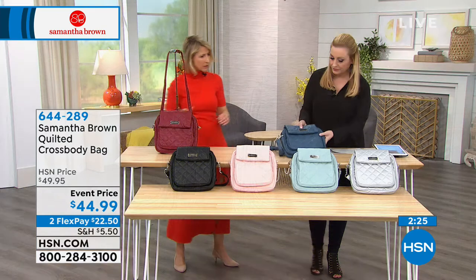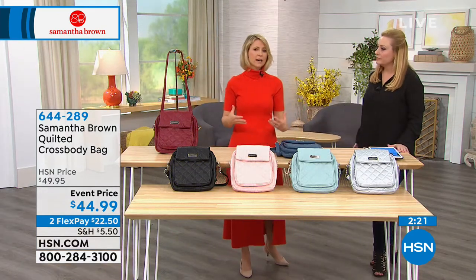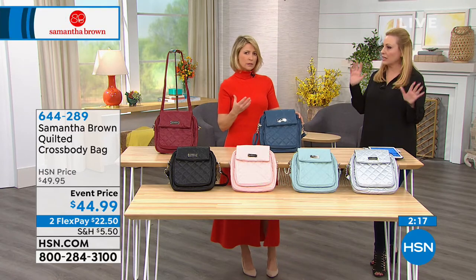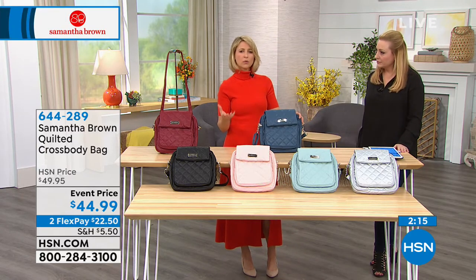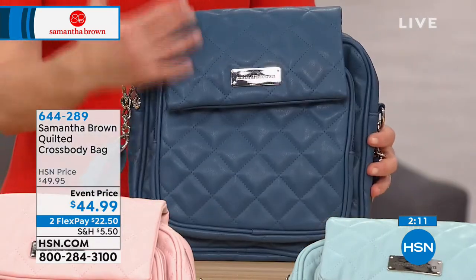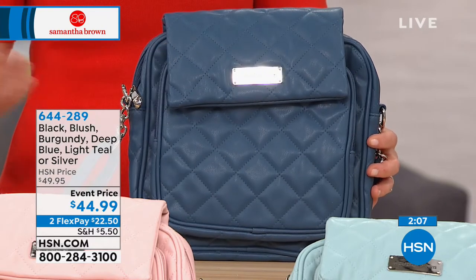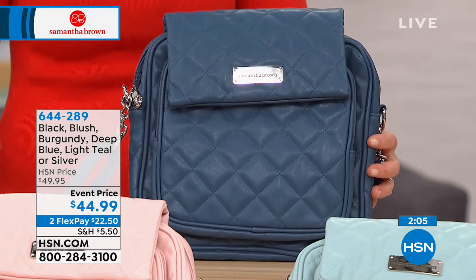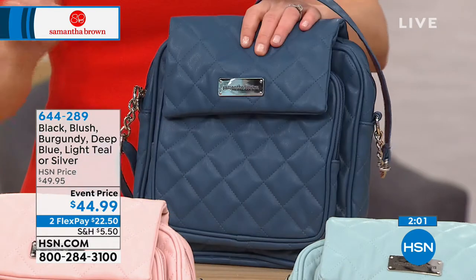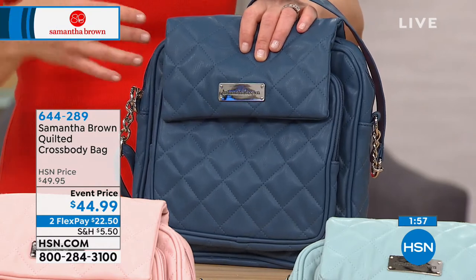This is very similar to the crossbody we showed at the top of the first hour, but elevated with quilting — a more classic look, that French designer quilting. I have a few crossbodies; one has a more sporty look, but this is a more elegant, classic look you can bring even to a really nice dinner. One thing you don't want to pack many of are purses — they take up way too much room. You really need one purse that does everything.